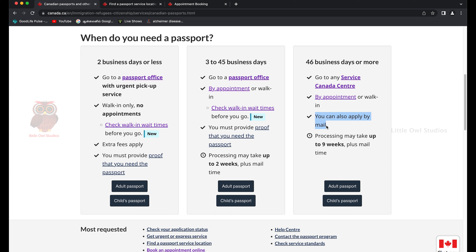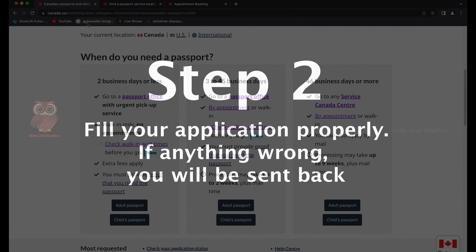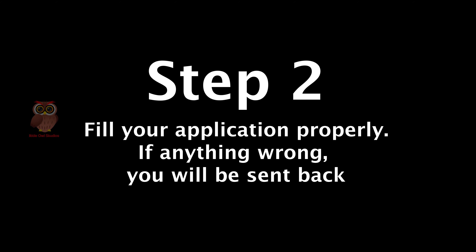Once you select the right option, follow the steps to book an appointment. You can also apply by mail, but it's a difficult process — express mail adds days each way, and processing may take up to nine weeks plus mail time. There are many complaints of people not receiving their passport even after nine weeks due to ongoing delays, so I'd recommend going in person.